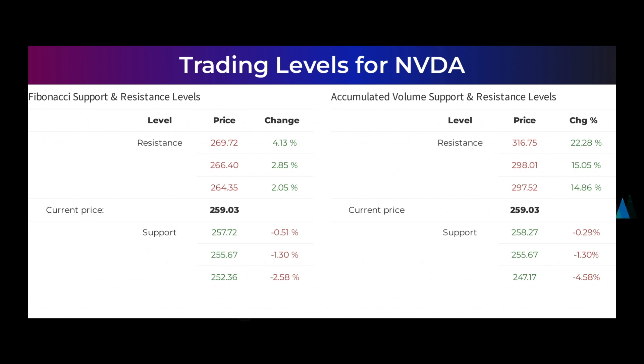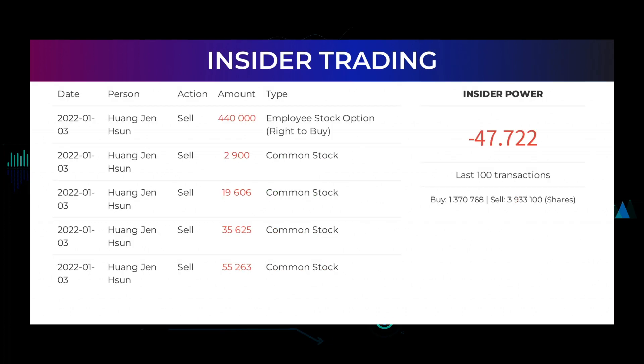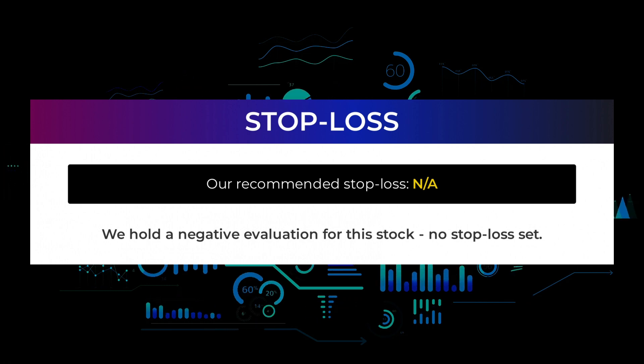The average rating combined from several analyst sources for Nvidia is strong buy. Here are some of the latest insider trades: the five latest insider trades have been done by Huang Jen-Hsun, who has bought and sold 553,394 shares or options in the company. Please go to our webpage at stockinvest.us to find more details about the trades. Based on the 100 latest insider trades, we have calculated the insider power to be negative at a ratio of minus 47.722. In total, insiders bought 1,370,768 and sold 3,933,100 shares in the last 100 trades.